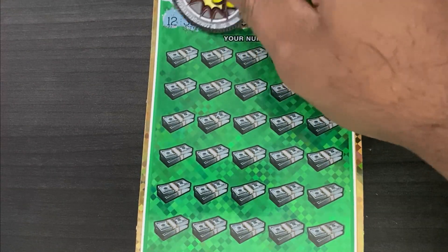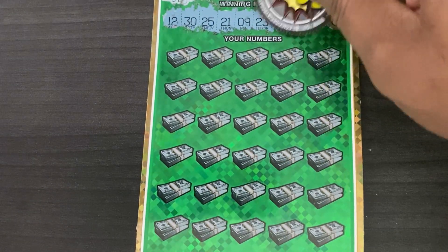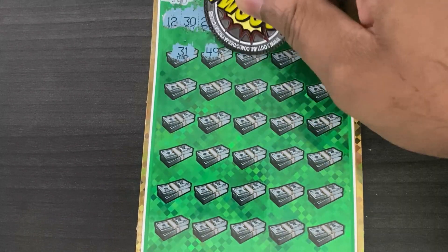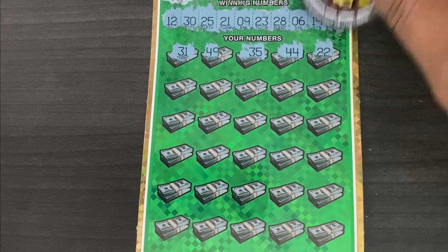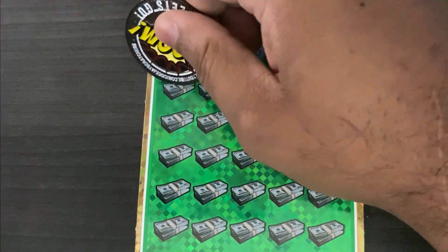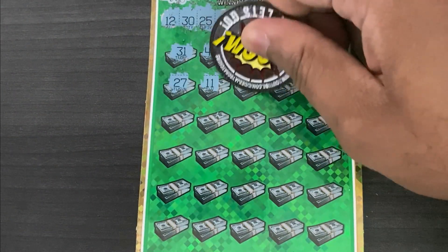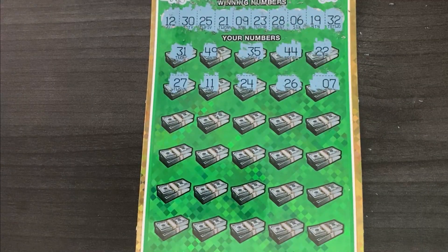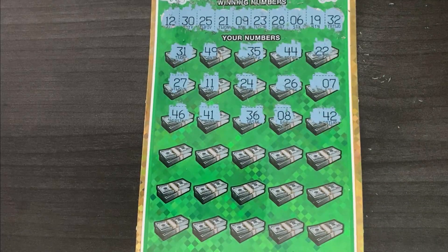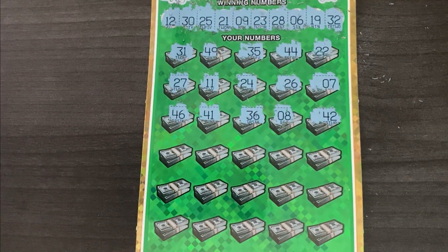Winning numbers are up top. Top row: still hoping for symbols — 31, 49, 35, 25, 44, no 40s, and 22. Nothing so far. Second row: 27, 11, 24, 26, and 7. Third row — no 40s again: 46, 41, 36, 8.